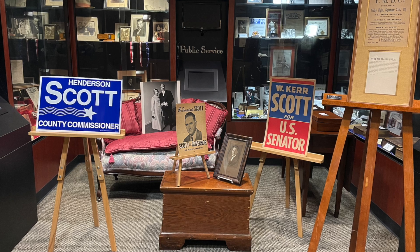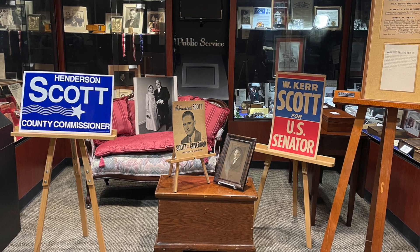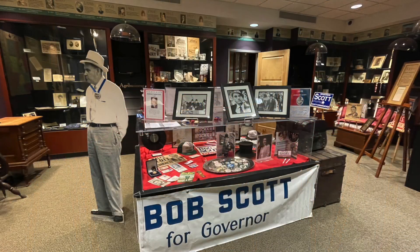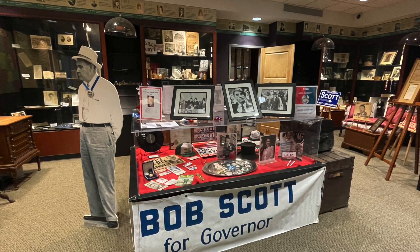Our current exhibit, Elections from the Collection, showcases more than 100 years of campaign items related to the Scotts in public service. Scott family members have served on local boards and committees, as members of the North Carolina Assembly, as governor, and as a United States Senator.